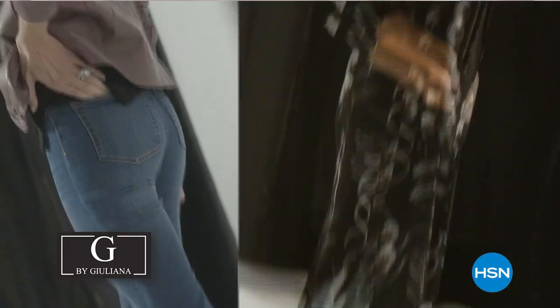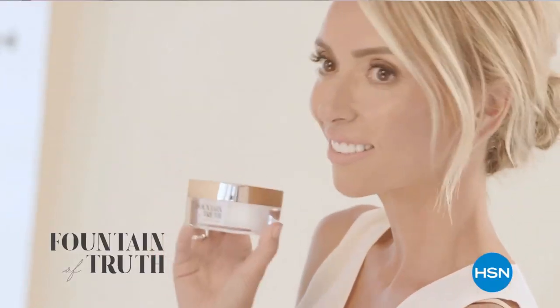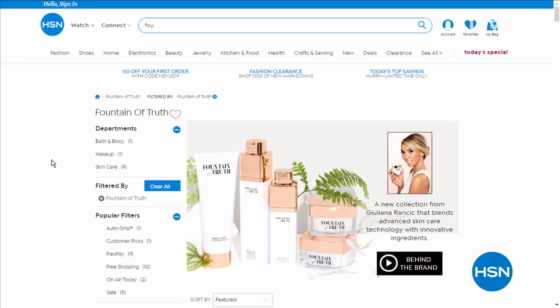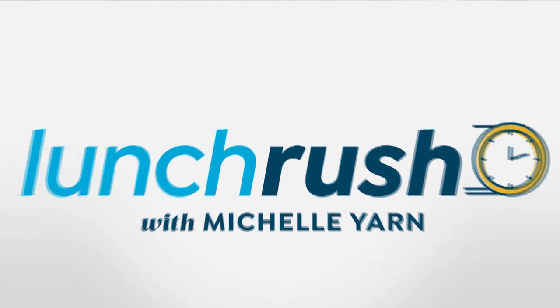Take a look on hsn.com — type in Martino Cartier and you'll see everything he has to offer. We're also excited because tomorrow Juliana Rancic will be here with her Fountain of Truth Beauty — her fairly new clean beauty line at HSN with amazing anti-aging results and cleaner ingredients. She will also have fashions, but a lot of us are really looking forward to seeing more from her Fountain of Truth line.